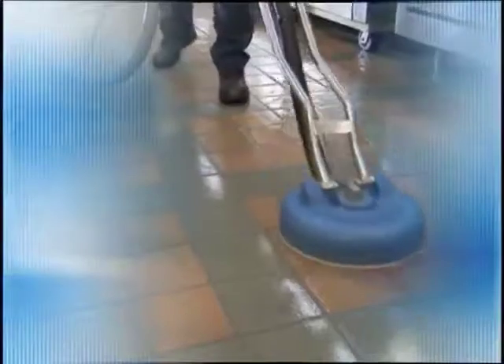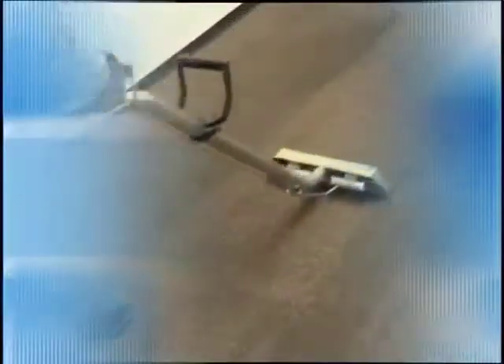And now, with Cintas' new tile and carpet cleaning service, tile and grout regain their original luster. Carpet fibers are rejuvenated. The life of your floor is extended, which saves money, and your entire facility undergoes a dramatic and very visible transformation.